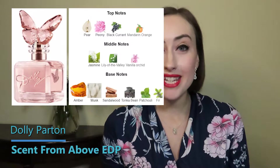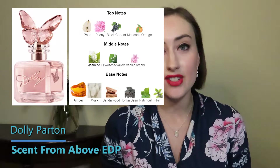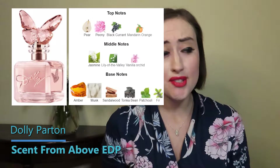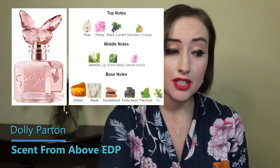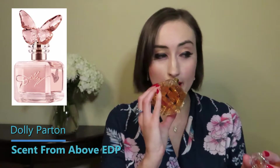Dolly's Scent From Above has top notes of pear, peony, black currant, and mandarin orange; middle notes of jasmine, lily of the valley, and vanilla orchid; and base notes of amber musk, sandalwood, tonka bean, patchouli, and fir. On first spray, it has a very makeup-box kind of smell — kind of vintage, powdery but sweet — with an ylang ylang-smelling floral.